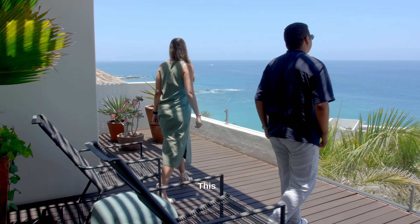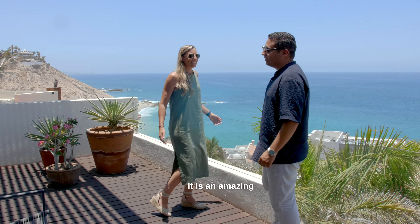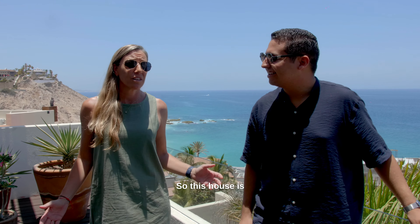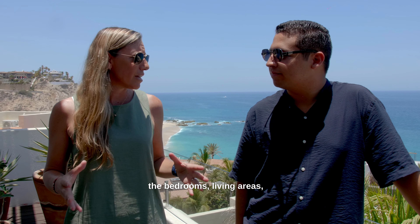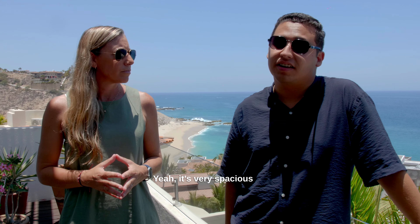Oh my God, this is beautiful. It is an amazing view. So this house is awesome. It's very contemporary style, has an amazing view from all the bedrooms, living areas, everywhere. It's very spacious and I love the finishes. I love the style, very contemporary modern.